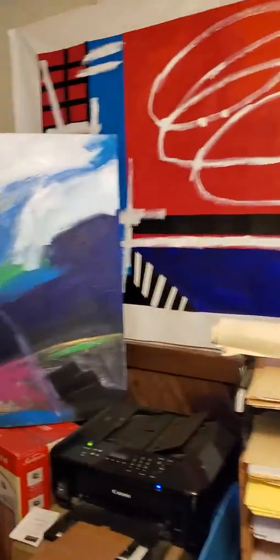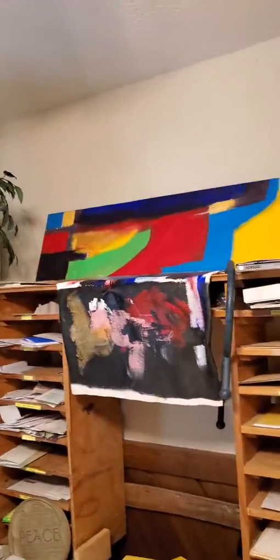More artwork — yes, there's some over there, too.